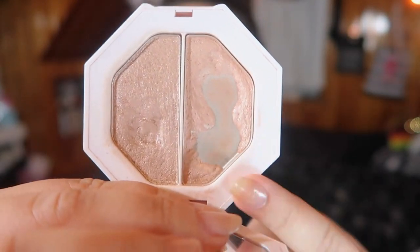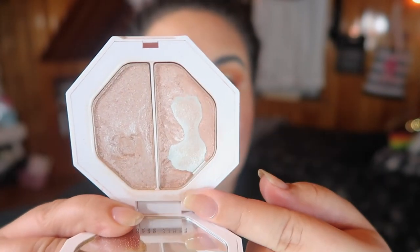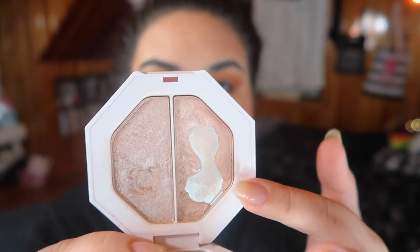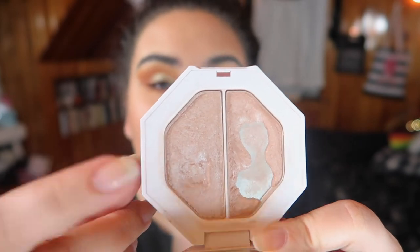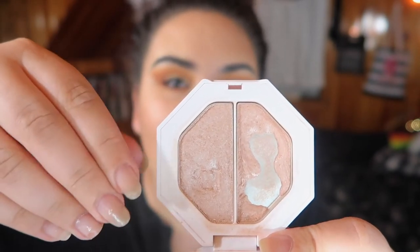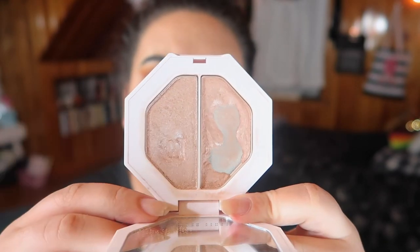The next product is a highlighter from Fenty Beauty — this is the Killawatt Freestyle Highlighter Duo in Lightning Dust and Fire Crystal. I've made a good amount of progress on this; I've hit significant pan in Lightning Dust and I'm about to hit pan in Fire Crystal too. Seeing this progress, I think there's a really good chance I could use all of this up by fall, which is fantastic. I've never used up a whole highlighter before and I really think I can expand pan on Fire Crystal too. Oh, and I snapped my nail off but I like the rest of them this length so I'm procrastinating on cutting the others down.